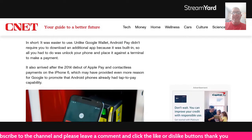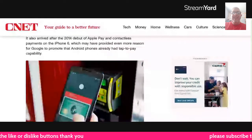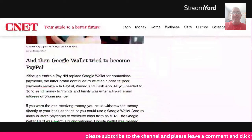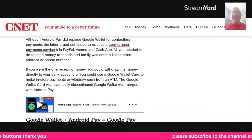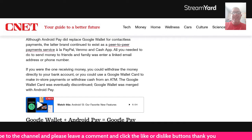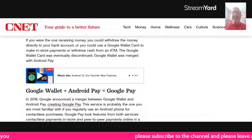Android Pay also arrived after the 2014 debut of Apple Pay and contactless payments on the iPhone 6, which may have provided even more reason for Google to promote that Android phones already had tap-to-pay capability. And then Google Wallet tried to become PayPal. Although Android Pay replaced Google Wallet for contactless payments, the Google Wallet brand continued to exist as a peer-to-peer payment service, like PayPal and Cash App. All you needed to do was send money to friends and family using a linked email address or phone number. If you were receiving money, you could withdraw it directly to your bank account, or use a Google Wallet card to make in-store payments and withdraw cash from an ATM.